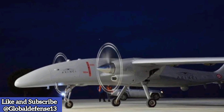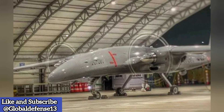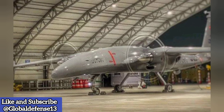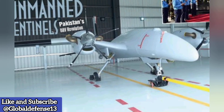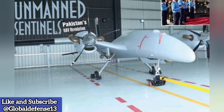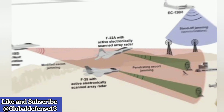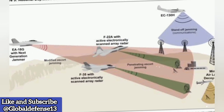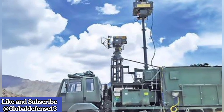The integration of Aselsan's Murad-100 AESA radar into the Bayraktar Akinci UCAV marks a critical step forward in Turkey's military modernization. This achievement highlights Turkey's commitment to advancing indigenous defense technology while reinforcing its strategic autonomy. As the defense landscape evolves, such technological milestones solidify Turkey's position as a key player in unmanned aerial warfare. The enhanced Akinci, with its advanced radar capabilities, will undoubtedly shape the future of Turkey's defense operations, both domestically and on the global stage.